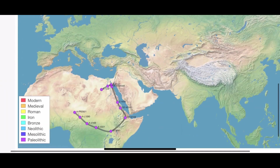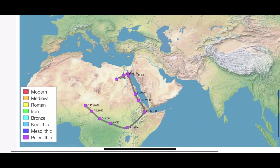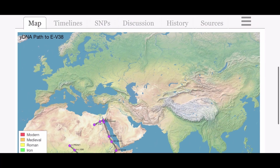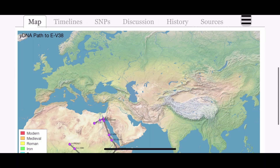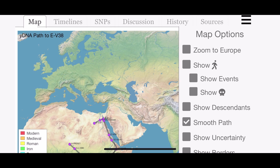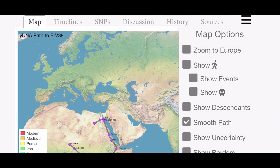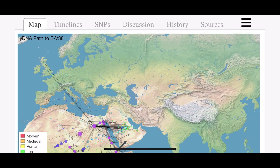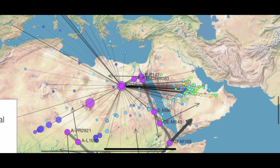At that point, you get this map, which provides a speculative origin point for EV38. Once you have that, you go to the top of the page and click these three bars on the right. When you do that, you'll get this drop-down menu, at which point you'll want to click on the Show Descendants option. Once you do that, the map then plots where different downstream subclades of E1B1A have been found.